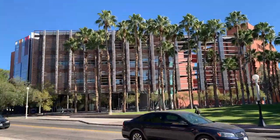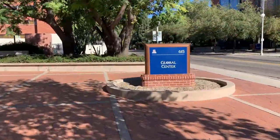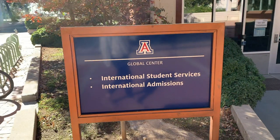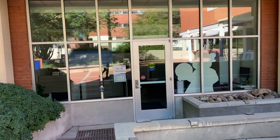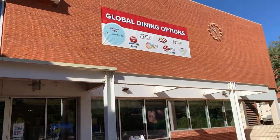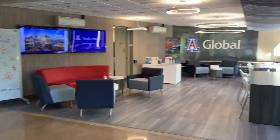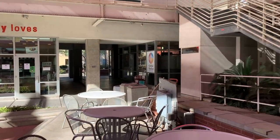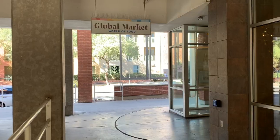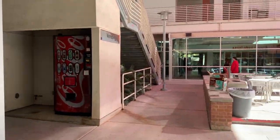For our final stop, we're going to a very important one for international students: the Global Center, which is also where you find International Student Services. As international students, we all have questions about our visas, employment, credits, travel documents, and much more — and this is where we go to get our answers, either in person or online. The office is open from 8am to 5pm, Monday through Friday. The Global Center is also where you go if you want to learn more about study abroad. You can also get a ton of different food here — there's Core, Starbucks, The Den, Saffron Bites, and a Global Market with a ton of different food items to choose from. That was our last stop — thank you so much for watching this video, and I hope you enjoyed it.